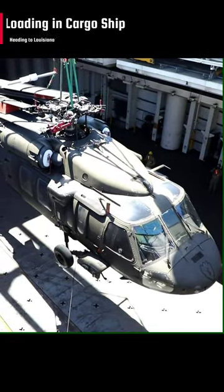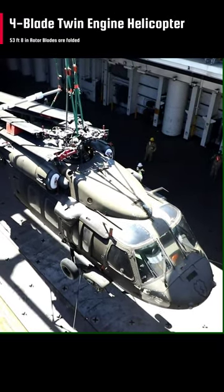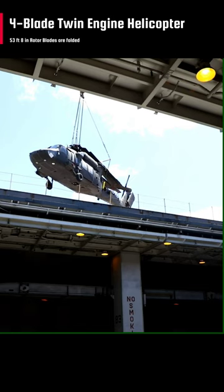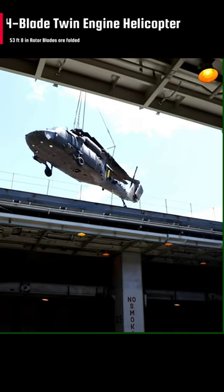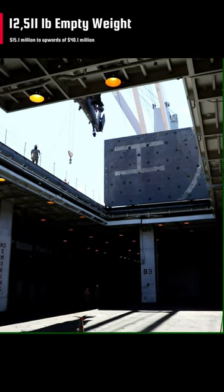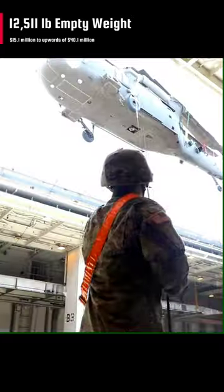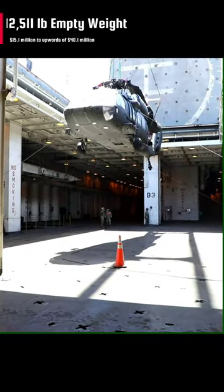The loading is carried out on a cargo ship heading to the Joint Readiness Training Center at Fort Polk, Louisiana. The Sikorsky UH-60 Black Hawk is a four-blade, twin-engine, medium-lift utility military helicopter. The large 53-feet 8-inch diameter rotor blades have been folded to make it portable in the cargo ship. It is going to be towed to the cargo hold.